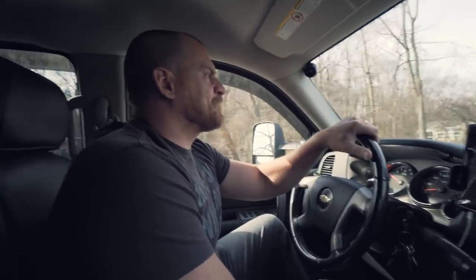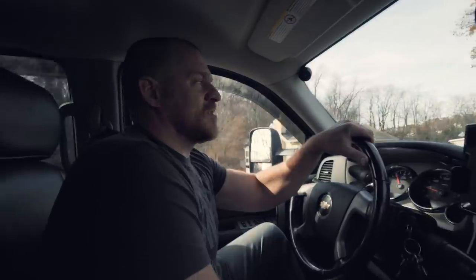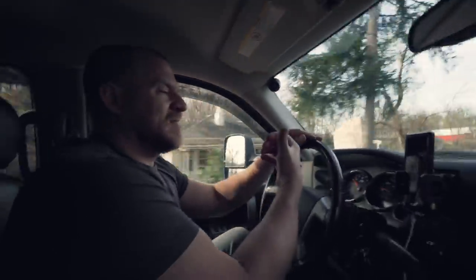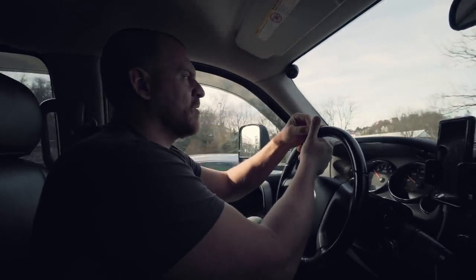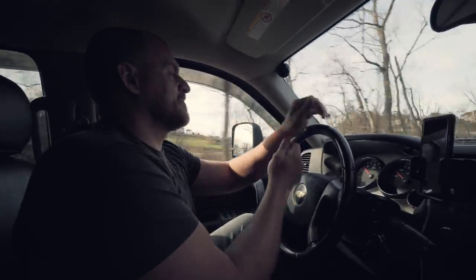Headed to my brother's shop. He said he has a Buick with a 5-volt reference circuit code. That's all I know. My brother is not even at the shop today, and we're going to try to help him out because he's got a couple things going on and he needs our help, so we'll see how it goes.